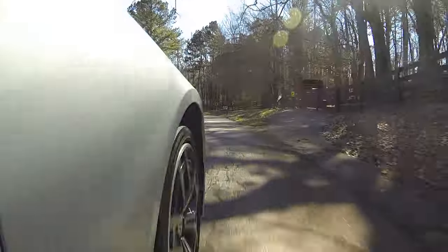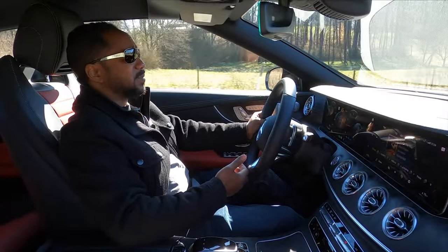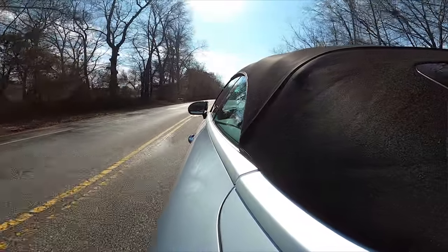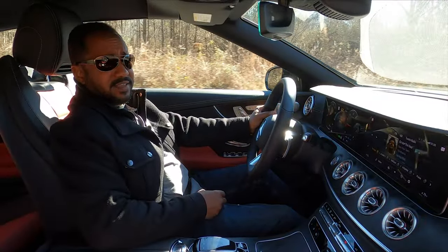Even though it's down one turbo from the E400, I don't notice any additional lag, and the additional power is always welcome. The engine mates well with the nine-speed auto, providing a very refined experience. The air body control air suspension does too. Outside of General Motors, Mercedes makes some of the best suspension systems right now. As you can hear, the cabin is luxuriously quiet with the top up, which is a testament to its structure and how well it seals.